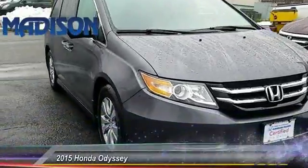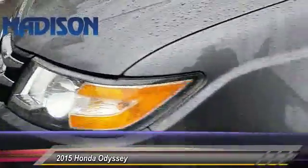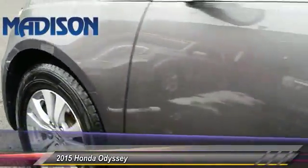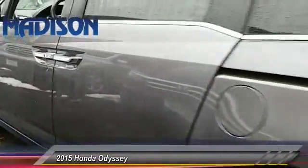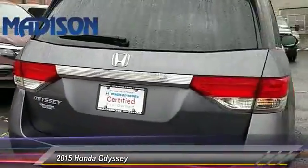The 2015 Odyssey. The Honda Odyssey is a showcase of distinguished style, captivating technology, and advanced safety features. A must for all families, and is priced below $25,000.